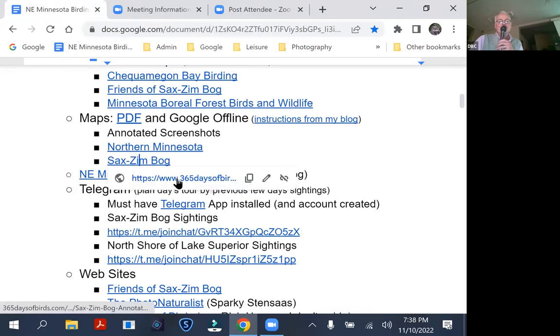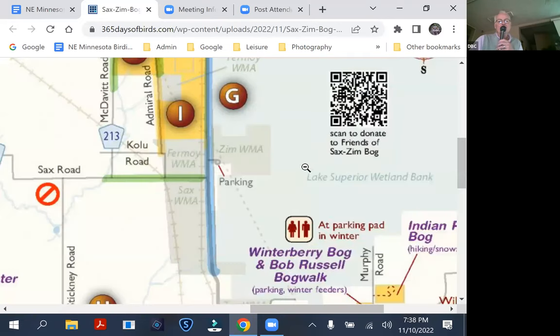For Saxon Bog, I consider it three sections: Northwest, North, and South. This is coming up from Duluth — the airport in Duluth is about 30 minutes from right here. The welcome center is right over here on the map.